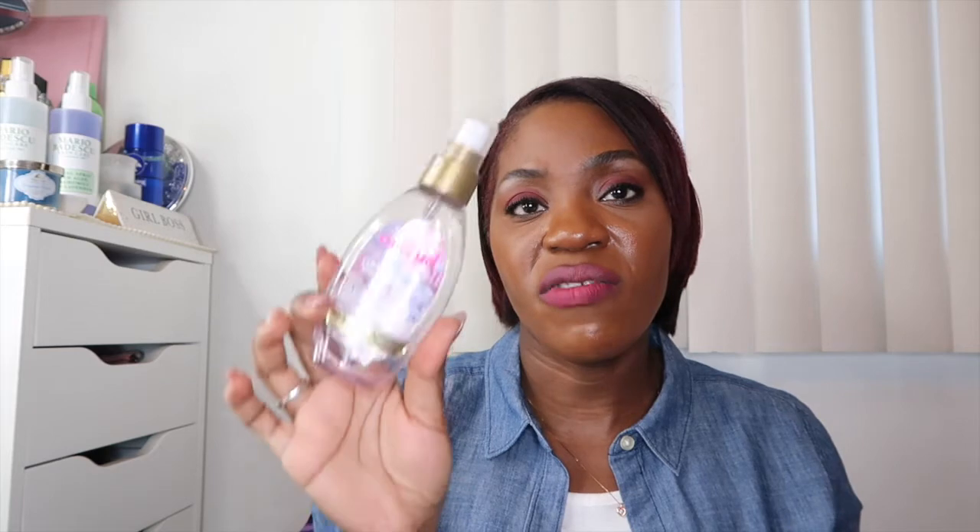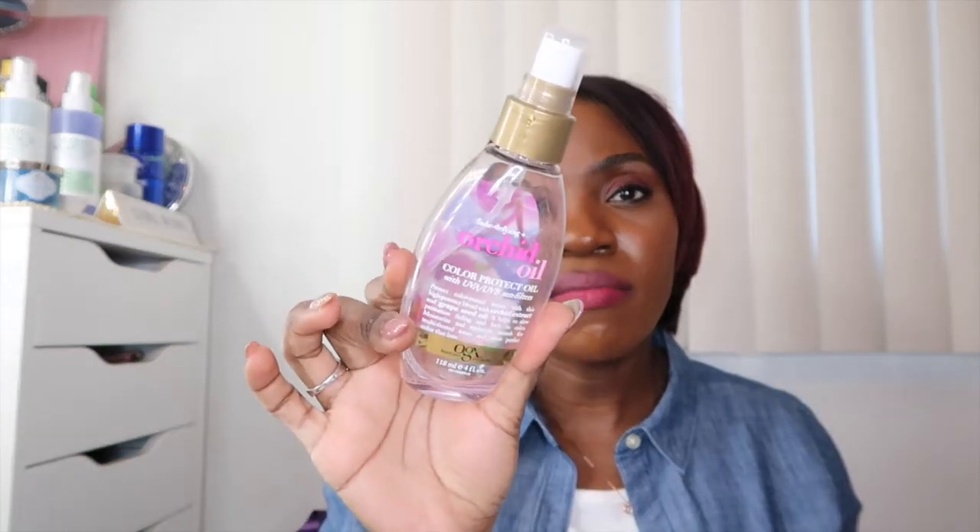A hair product I go to every time I color my hair — this is the OGX Orchid Oil, a color protective oil with UVA and UVB sun filters. I get mine at Ulta because they often do buy one get one half off. I love this spray and the Moroccan Oil spray — they're the only things I use to keep my color intact and shiny.